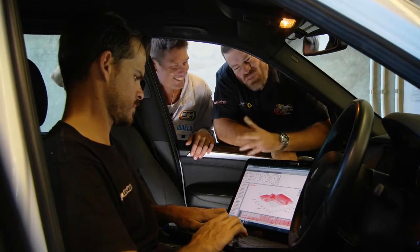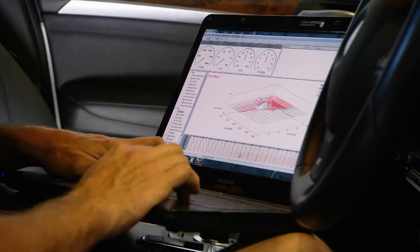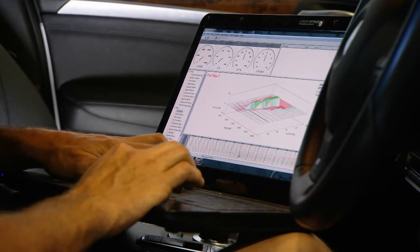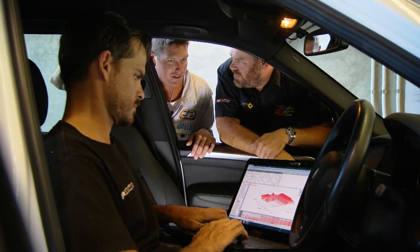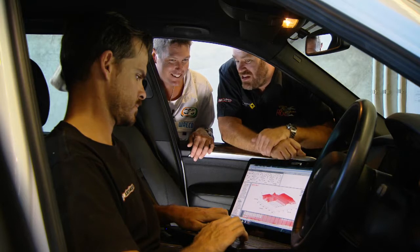What have you got going on here, Glenna? Mate, secret weapon. This is called flash tuning. We've been doing a lot of research over the last couple of years. We've actually been reprogramming the factory computer, changing all the settings for boost, fuel, timing — the whole lot. Sounds pretty flash. It is the latest and greatest. This is a game changer.